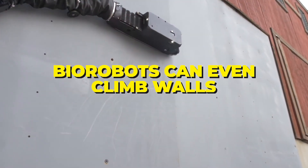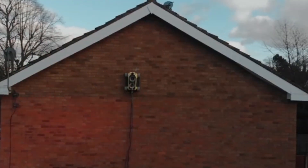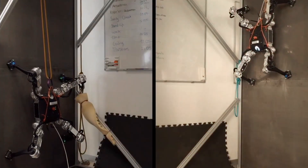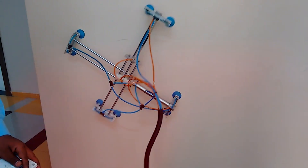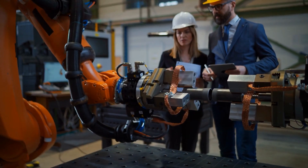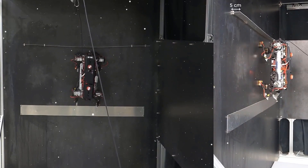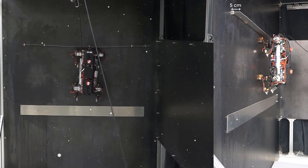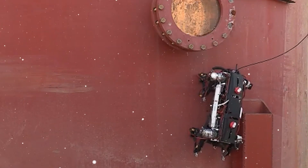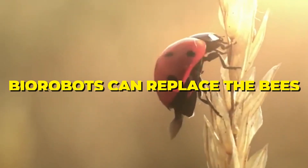Biorobots can even climb walls. Ever marveled at how geckos effortlessly climb walls and ceilings? Biorobotics has taken a page from their playbook, creating climbing robots that mimic the gecko's incredible ability. Engineers have developed robots with special adhesive material on their feet, allowing them to scale vertical surfaces with ease. Imagine a robot that can inspect and repair structures in hard-to-reach places, reducing human risk and increasing efficiency.